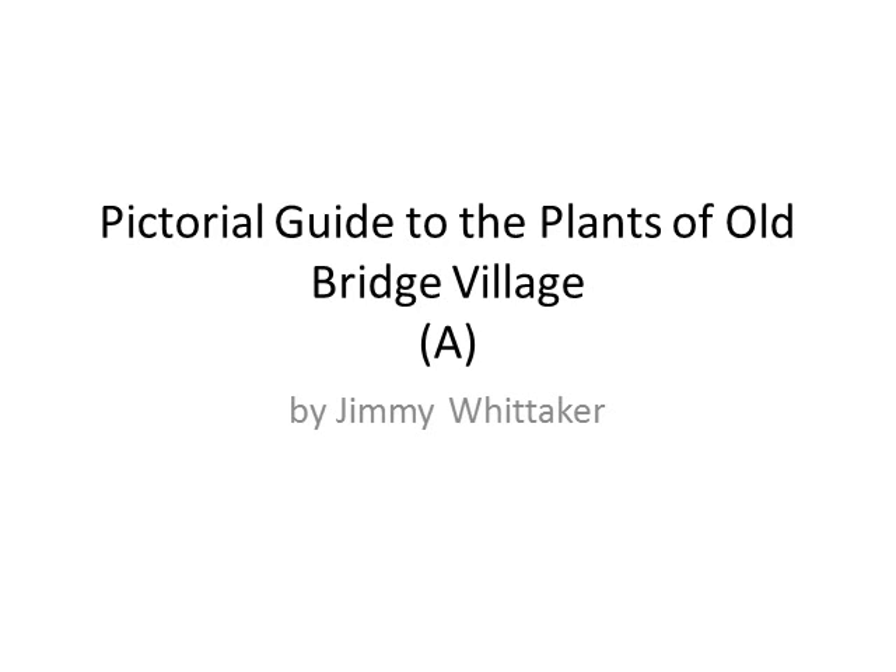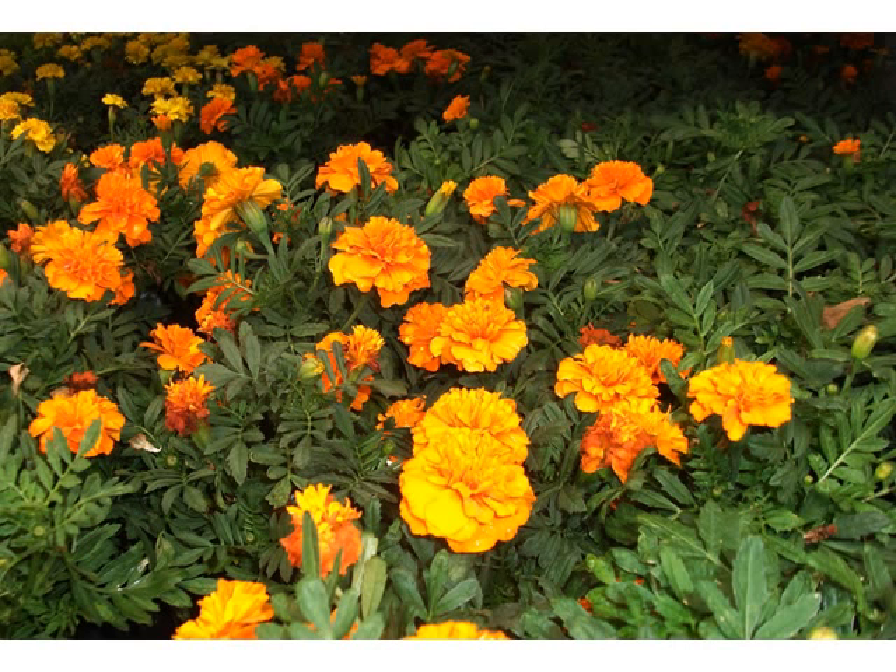Old Bridge Village is a 55-plus community and this series of films and videos contains some of the plants I've identified here in Old Bridge. There will be 10 of these videos in total and the first one concerns plants with the letter A.